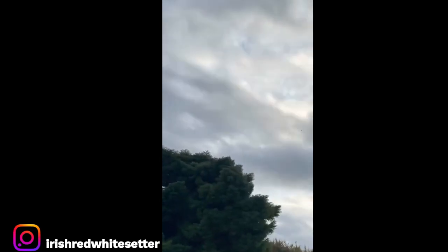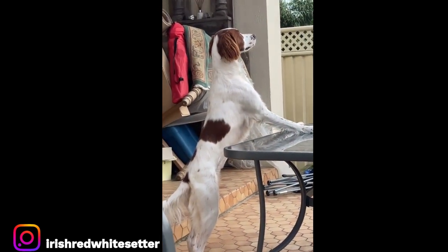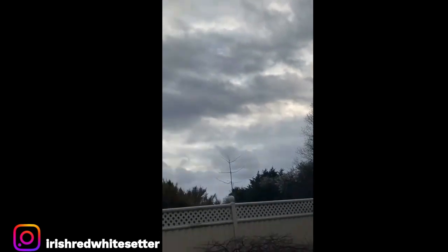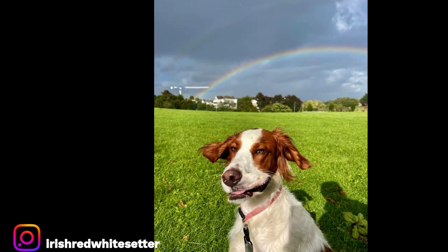The Irish Red and White Setter is virtually identical in temperament to its related breeds: the Irish Setter, the English Setter, and the Gordon Setter. As a working breed, the Irish Red and White Setter has a high amount of energy which needs to be expended. If energy builds up, it is likely to develop destructive behavior due to boredom.